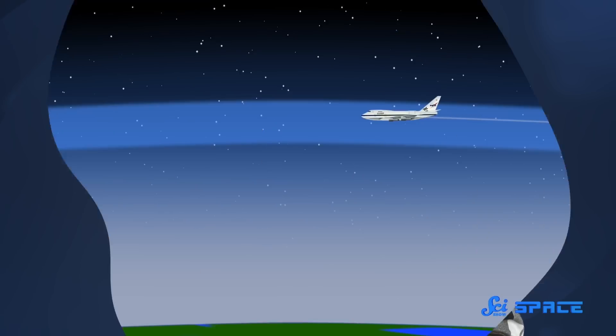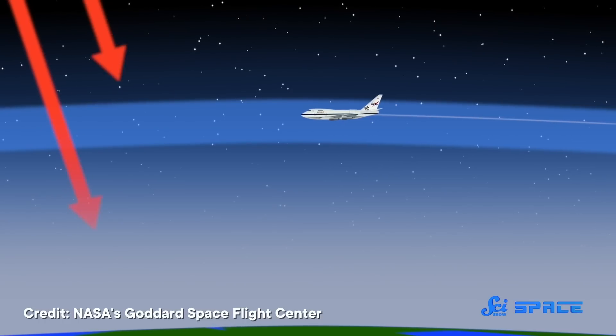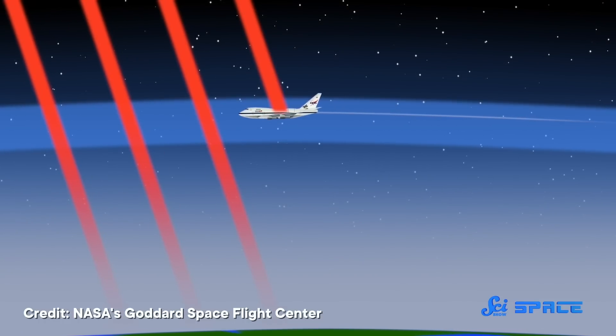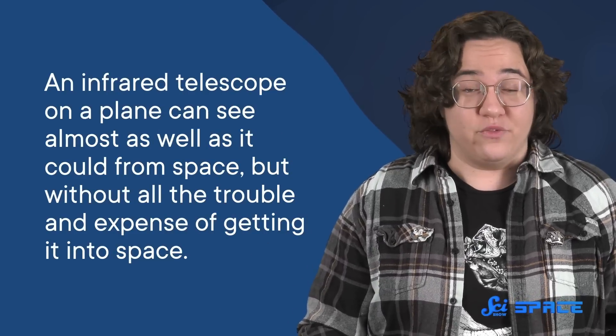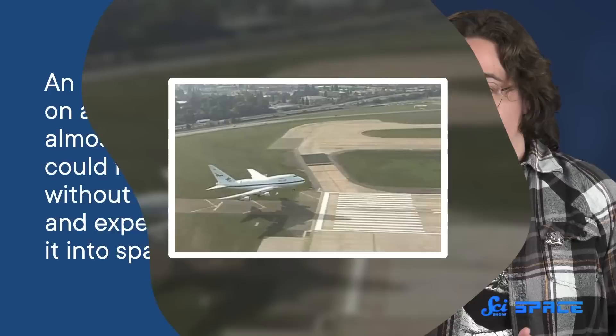While some short infrared wavelengths can make it through, ground-based telescopes are almost useless for studying medium or long infrared wavelengths, and one of the main culprits is water vapor. But if you can get up to an altitude of 14 kilometers, you're above about 99% of those pesky molecules. So an infrared telescope on a plane can see almost as well as it could from space, but without all the trouble and expense of getting it into space.